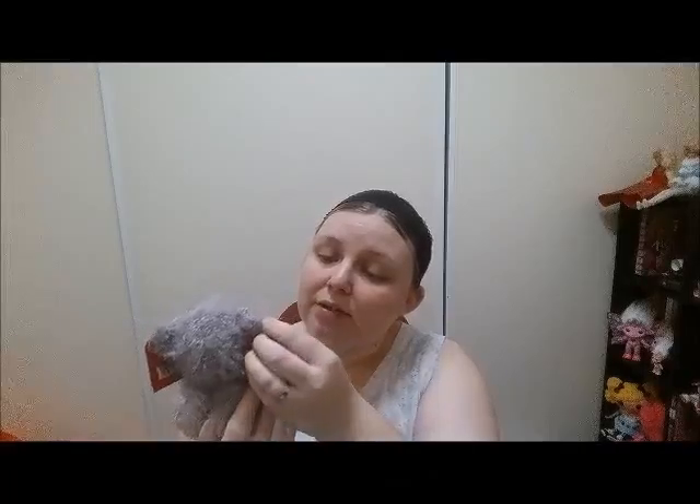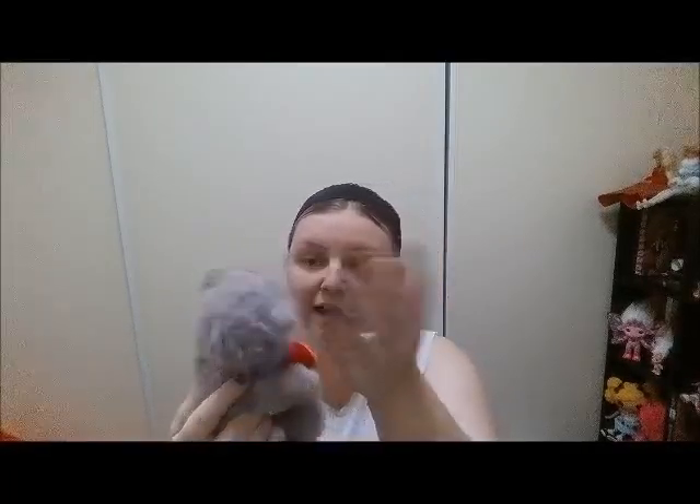Moving on, I found this guy — it still had its tag on. The brand is Me to You, and this is Tatty Teddy. Tatty Teddy is so expensive to buy brand new. This is a small one; it just says 'You're my one and only,' which I think is super cute. It's in super great condition — literally nothing wrong with this one. It's got its tag still attached, which is awesome. It's a cute little grey bear with a patch on the side. I only paid two dollars for this.